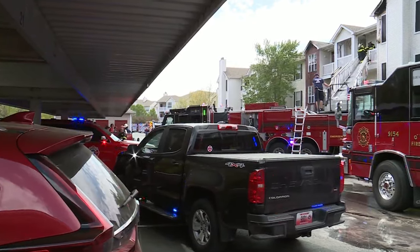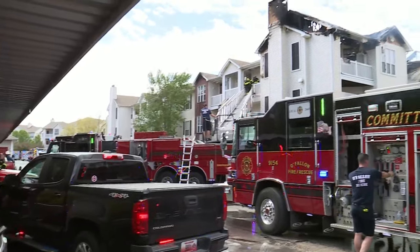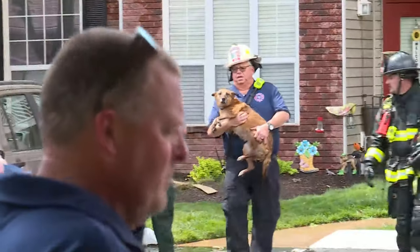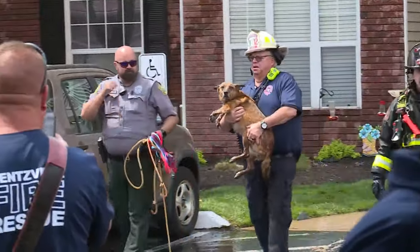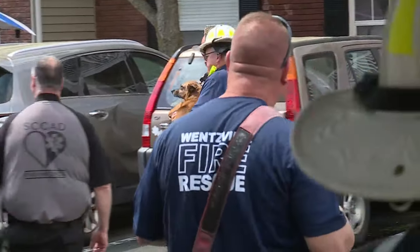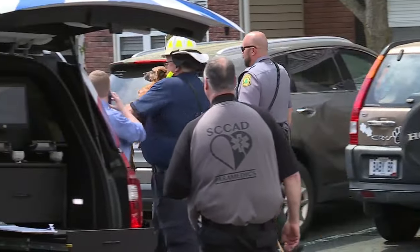He says luckily there are no injuries. Another concern with this fire are the number of pets. One resident tried to run back in to get his dog but firefighters stopped him. We caught video of firefighters bringing out a dog from the building — at least four pets were rescued, including Tony's dog and his neighbor's cats.